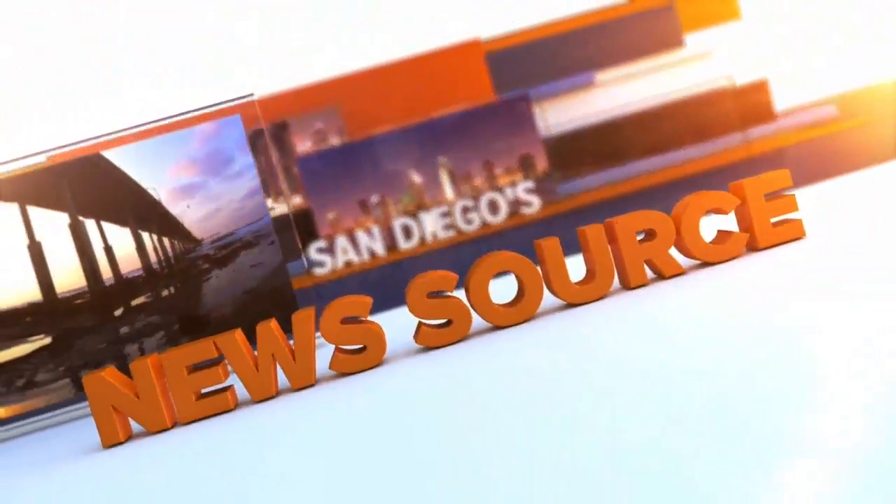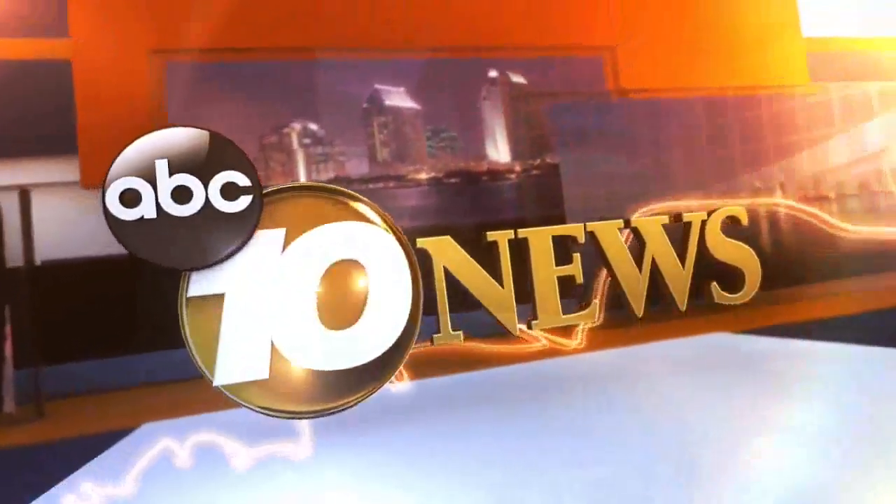Live from the Scripps Studios, this is San Diego's news source, 10 News. Welcome back to 10 News. I'm Pat Brown.